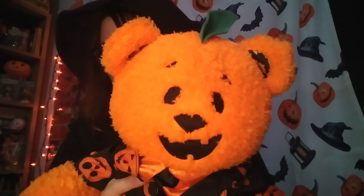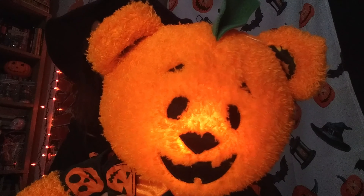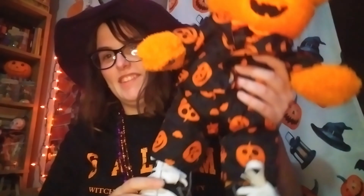I got the Build-A-Bear Pumpkin Bear from last year. Let's see him glow. Look at his little suit and sneakers. I don't care if I'm too old for this or if it's for kids — I love it. And I promised there was a second giveaway. Stay tuned to the end to see what it is and how to get it.